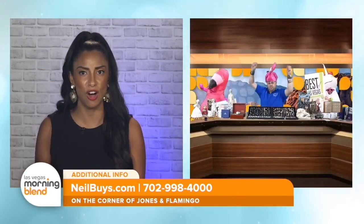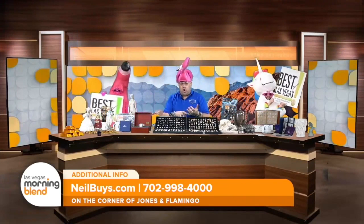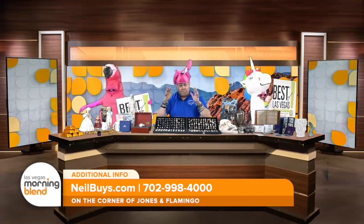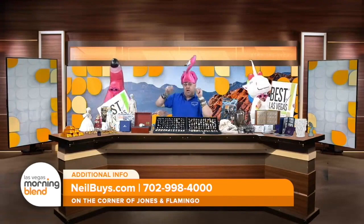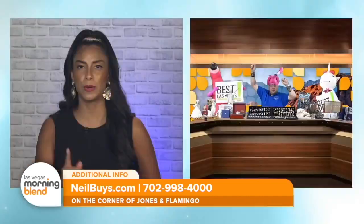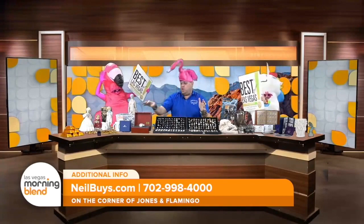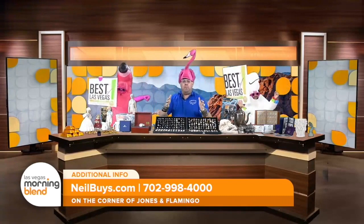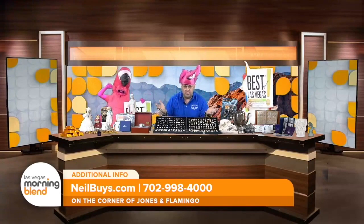Neil, you buy it all, right? I do. I buy any type of jewelry — gold, silver, costume jewelry, coins, any type of collectibles, name brand stuff. Just bring it all in, load the car. Get to the corner of Jones and Flamingo. Did you just say costume jewelry? Yes — we love costume jewelry just like what we have here. All you need to do is grab it, put it in a bucket, box, or bag, and bring it to me right now. We sort the jewelry box for free.